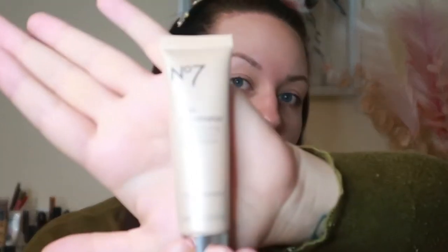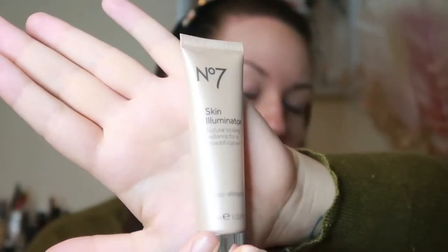We're going to create our base — I've cleansed, moisturized, and all of that. What I'm going to go in with first is actually the No7 Skin Illuminator. This will help give your skin a nice radiant glow. You can pop this on before foundation or mix it in with the foundation. I'm just going to apply this with a foundation brush.